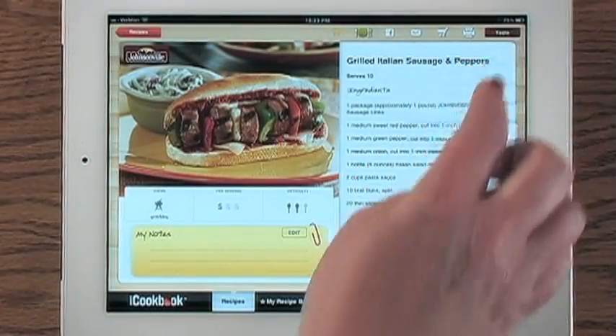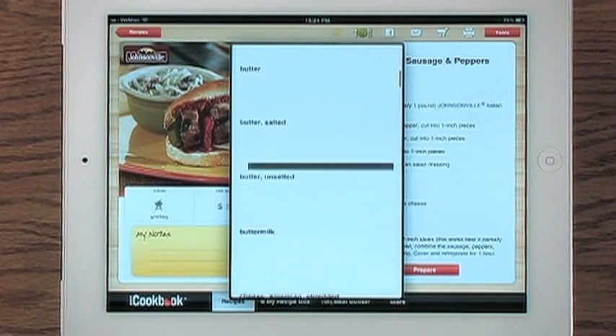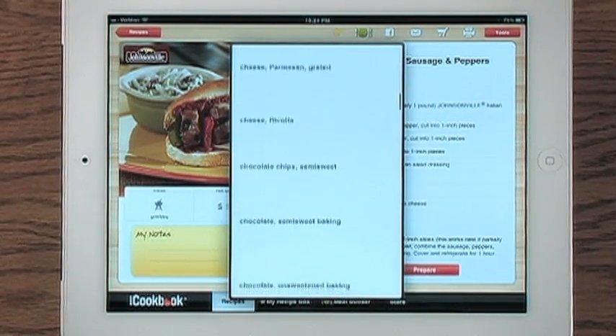Know Allspice? iCookbook provides substitutions for different common ingredients at the tap of a button.